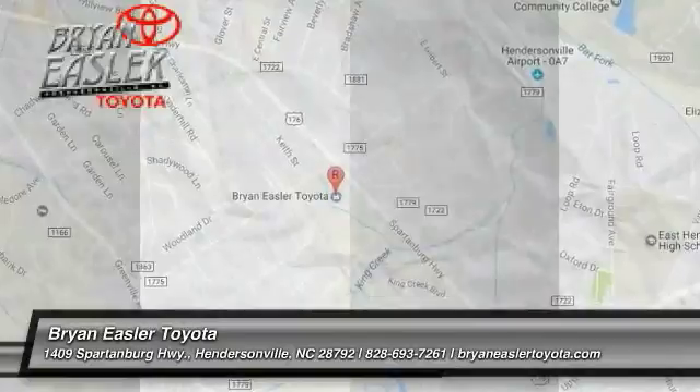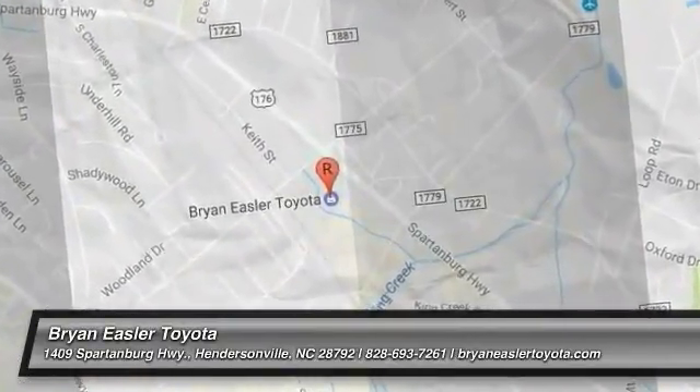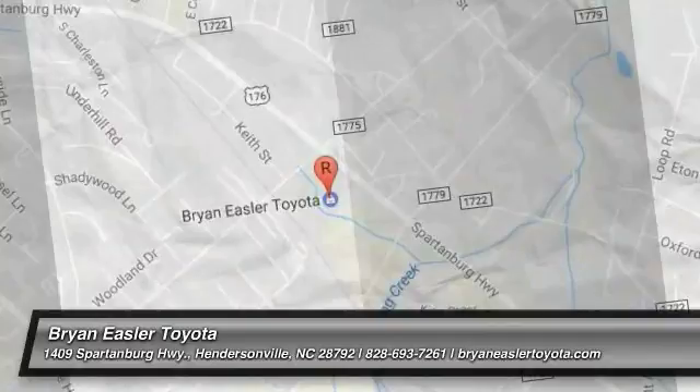If you like it online, you'll love it in your driveway. Take it for a spin today. EASLER makes it easy.